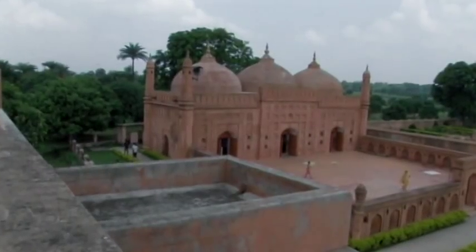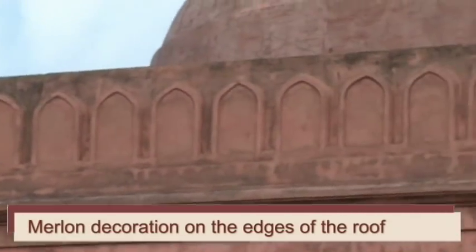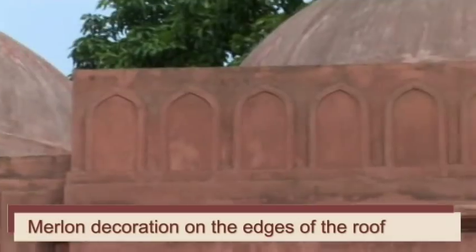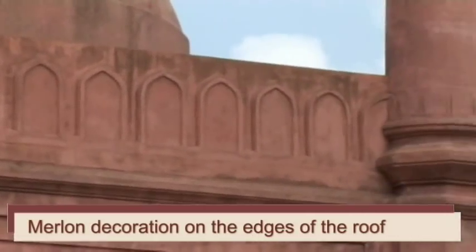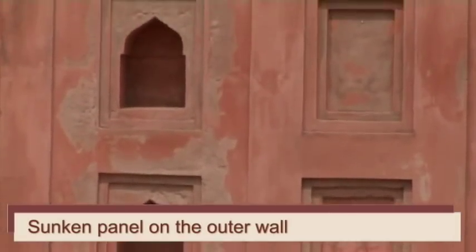The eastern wall of the mosque has three entrances, all of equal sizes. There are merlon decorations on the edges of the roof. The western wall is embellished with sunken panels.